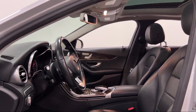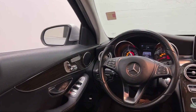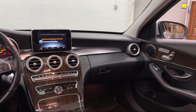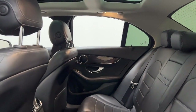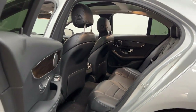Every Fitzway Used Vehicle we sell gets the Fitzway Checkout — a comprehensive inspection by our highly skilled technicians. We'll provide you a copy of the inspection report and a Carfax Vehicle History Report, so you'll know as much about the vehicle as we do.